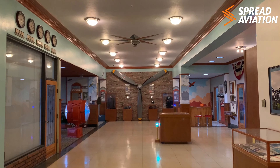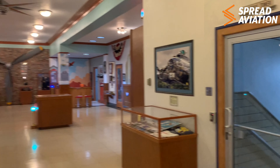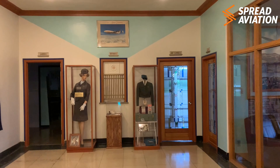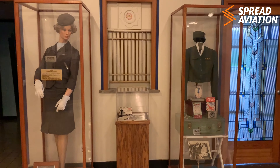So if you get the opportunity to stop by Hotel Lima Golf, the Wheeling Ohio County Airport, check it out. It's very cool in here. And thanks for watching today. This is Rob with Spread Aviation. Have fun and fly safe.